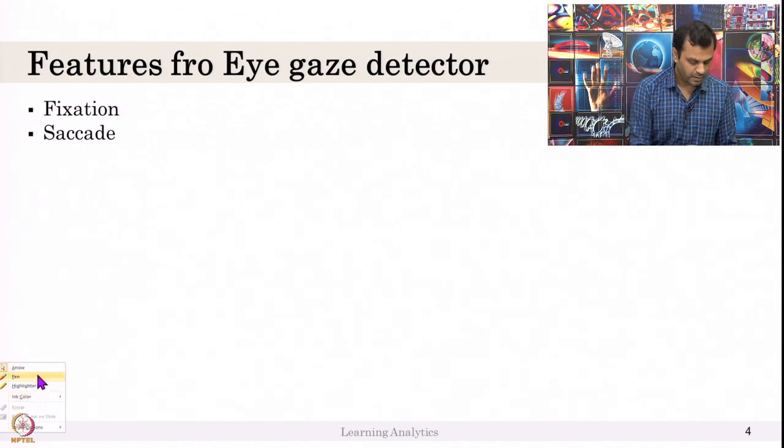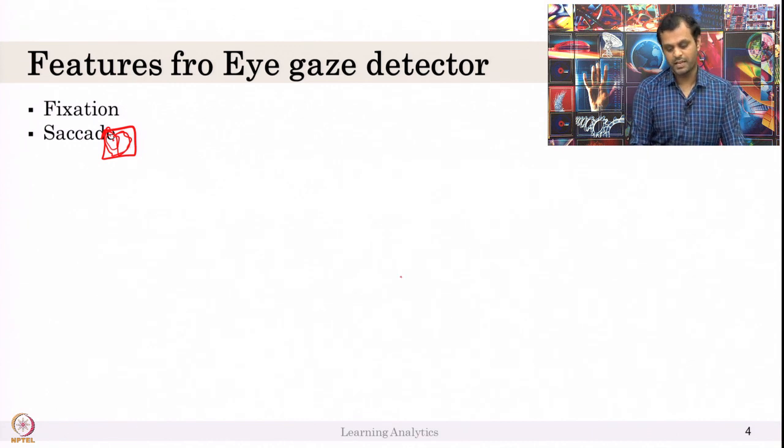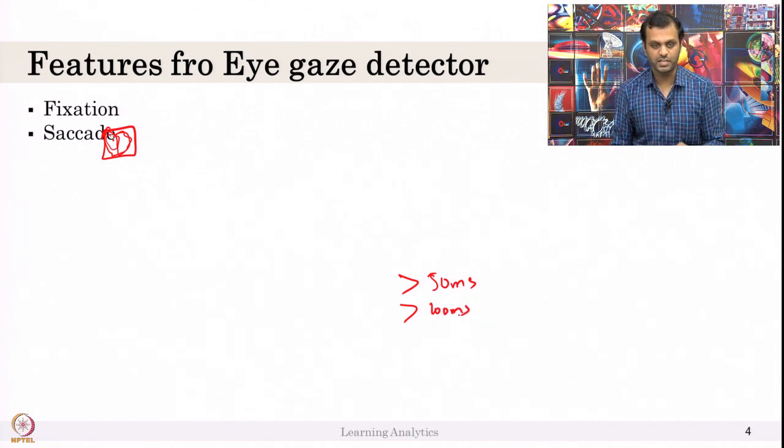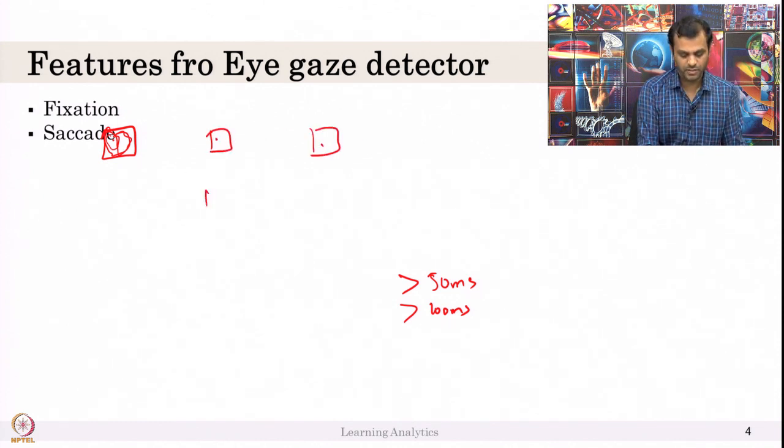For example, if I am fixating at a particular moment — if my eyes are looking anywhere in a box for more than 50 milliseconds or 100 milliseconds — I call it a fixation. When you are reading something, you are fixating from point to point: fixate here, then fixate here, then fixate here — something like that.